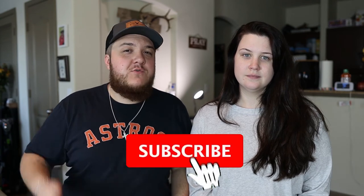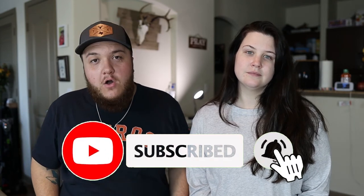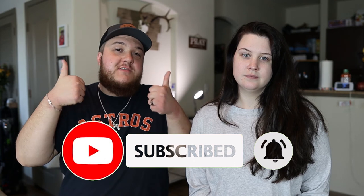If you enjoyed this video, maybe you'll like another one of ours — click here or here to watch some of our other videos. If you enjoyed this content, please consider giving us a thumbs up and subscribing to our YouTube channel.